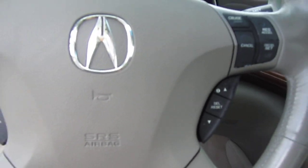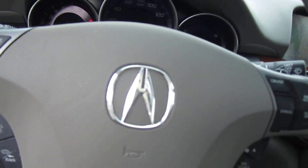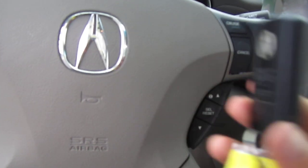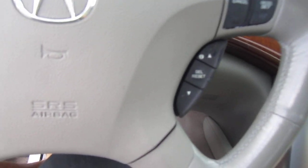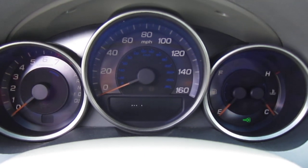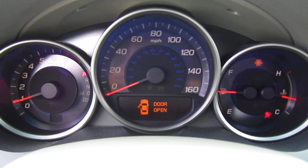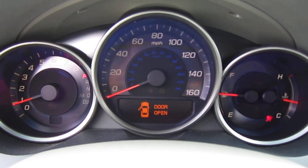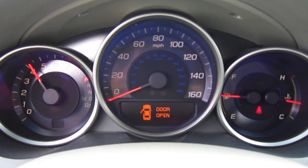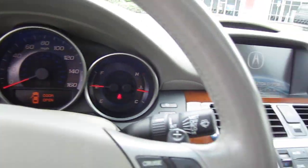It comes with a smart key, so it has smart entry — you just tap the circle on the outside door handle, and as long as that's nearby it will unlock the car. It fires right up, no warning lights on the dash. It revs up nicely and idles smoothly.